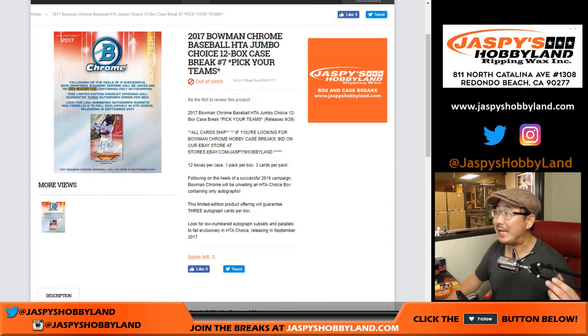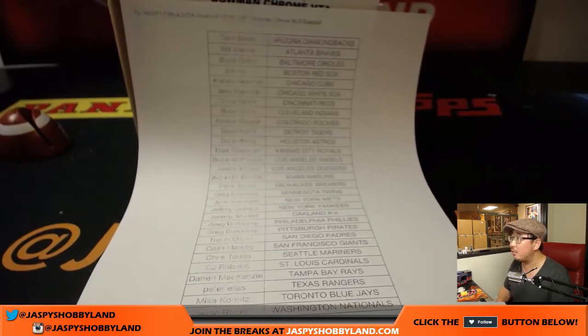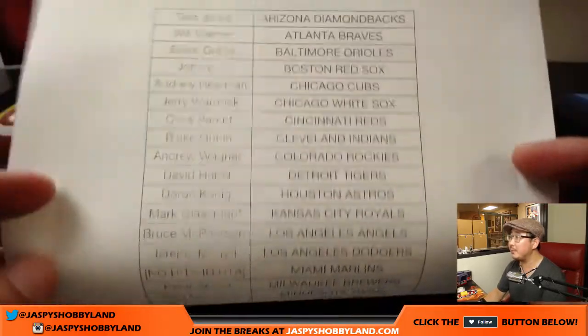Hi everyone, Joe for jazpiecehobbyland.com. This is what we're going to do — 2017 Bowman Chrome Baseball HTA Choice, 12-box Pick Your Team, number 7 from jazpiecehobbyland.com. This is the second to last case that we have in the store right now. Big thank you to these folks knocking this out on a Tuesday night. Appreciate it.